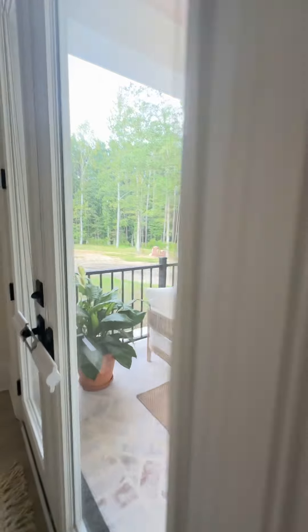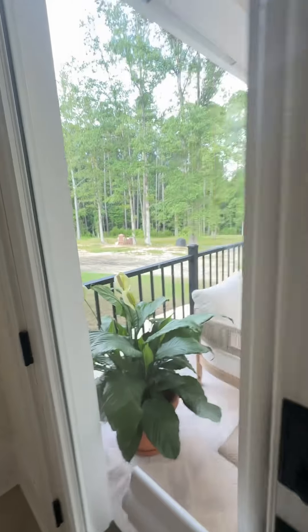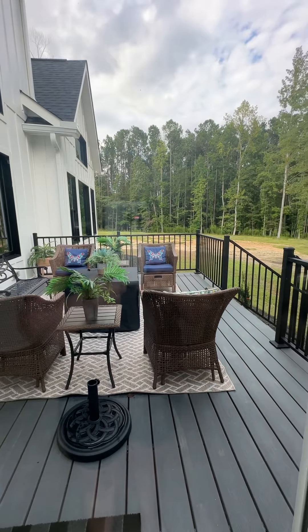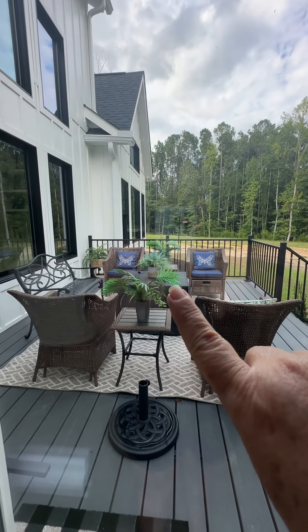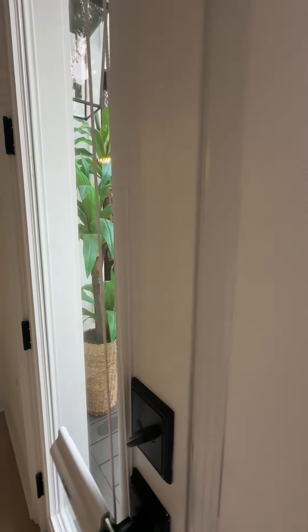I got some plants back there. These are blocks. And we have a little seating area out here — this part doesn't have a cover. And that is a fire pit. It's got some plants over here.